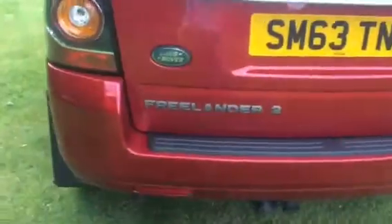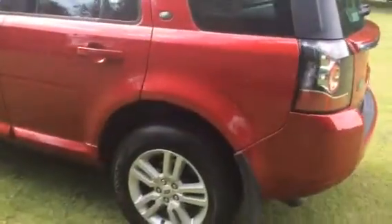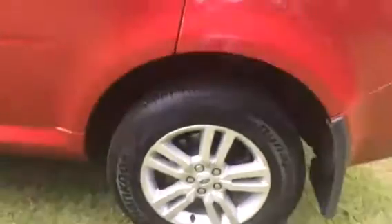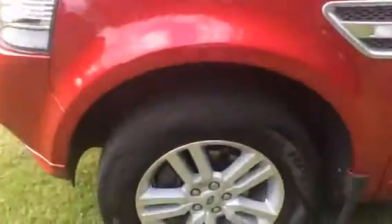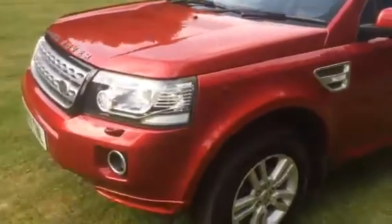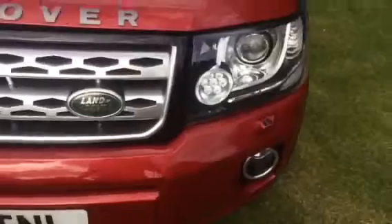It's also the SD4, which is the higher output engine. It's a one-owner car from new with a full service history, all Land Rover. It also has headlight washers.